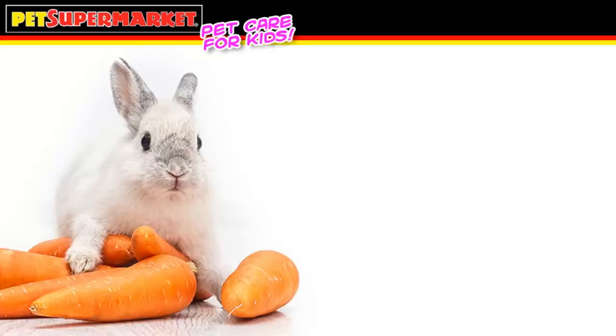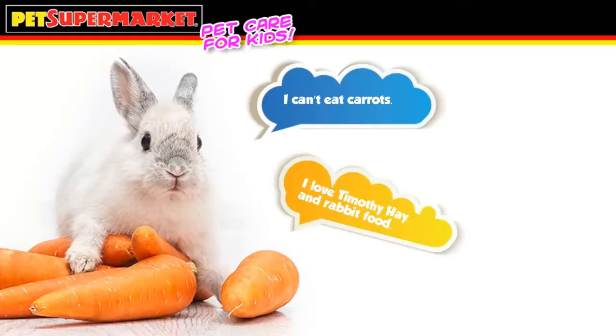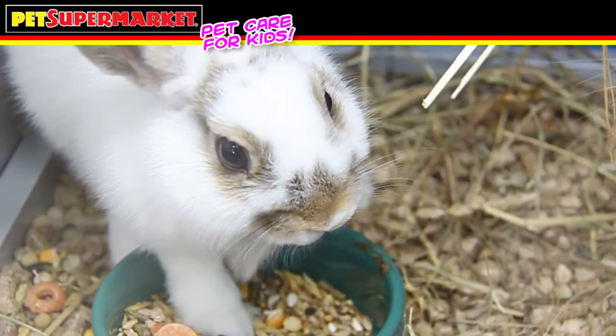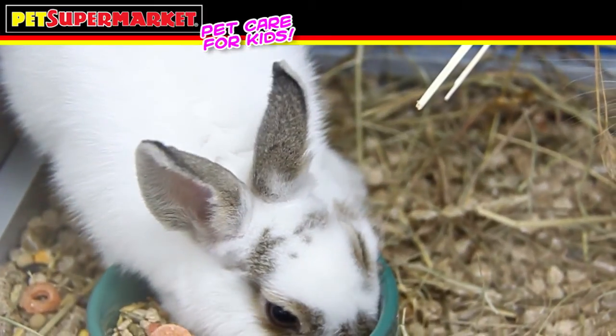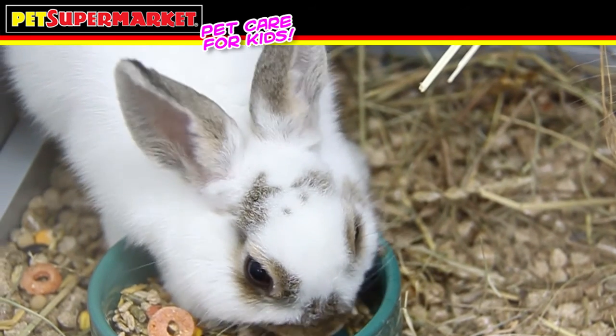Once your rabbit has gotten used to her new home, it's time to feed her. Although cartoons would make you believe that rabbits love to eat carrots, eating specialized rabbit food blend and timothy hay is much healthier. Dark, leafy green vegetables can be given to your rabbit as treats, but always in addition to her regular food. A Pet Supermarket associate can help you choose the food blend and timothy hay that's best for your new pet.